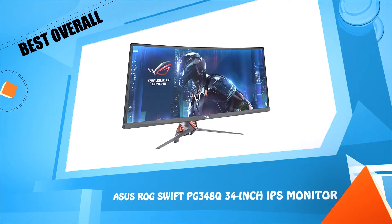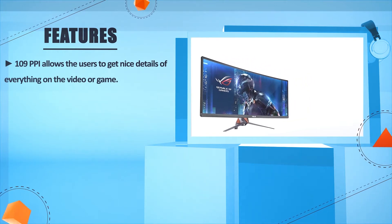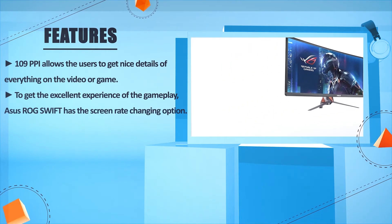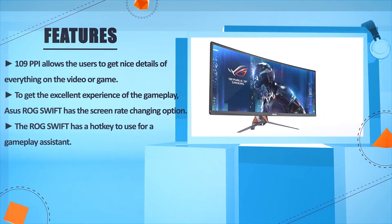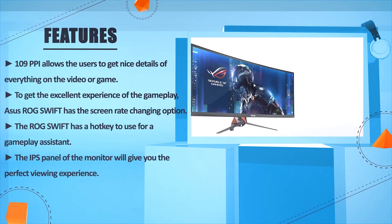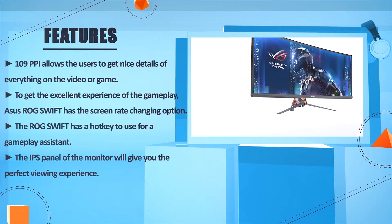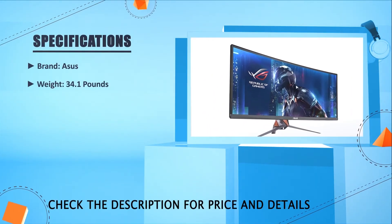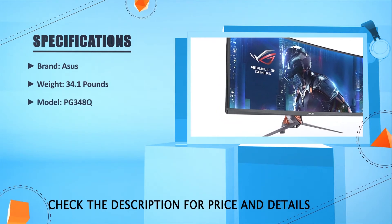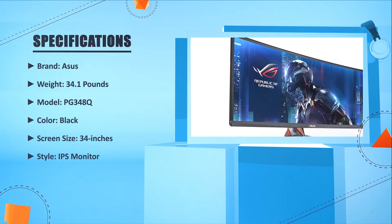Number two: ASUS ROG Swift PG348Q, 34-inch IPS monitor. At 109 PPI, users get fine details in video or gameplay. The ROG Swift has a screen refresh rate changing option and a hotkey for a gameplay assistant. The IPS panel delivers a perfect viewing experience. Brand: ASUS. Weight: 34.1 pounds. Model: PG348Q. Color: Black. Screen size: 34 inches. Style: IPS monitor.